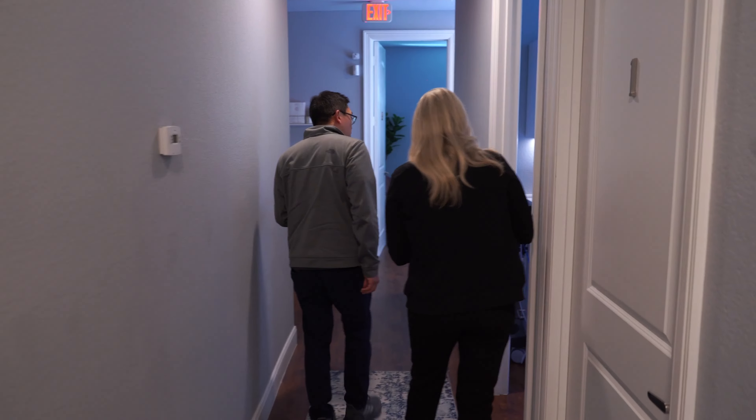I know you started in 2015. How did you even get into starting your own business and starting your own skincare clinic? Funny story — I said I would never own my own business because I saw my mom as an entrepreneur growing up and said never. And what happens? The rest is history.